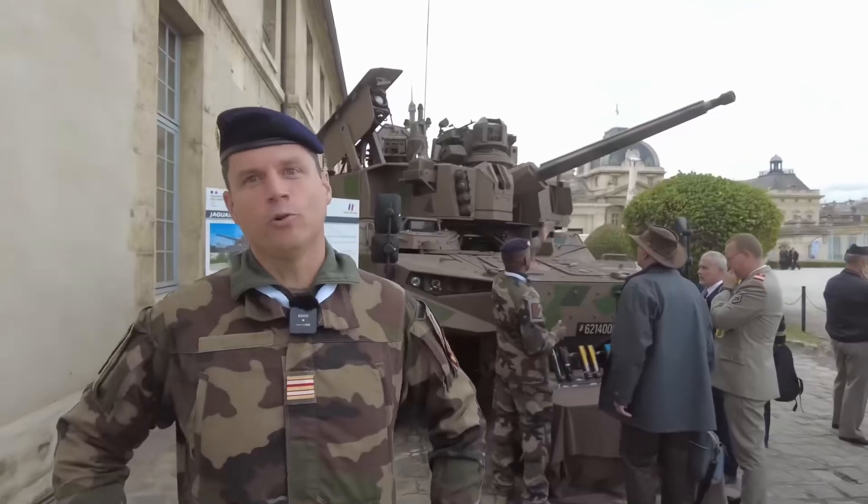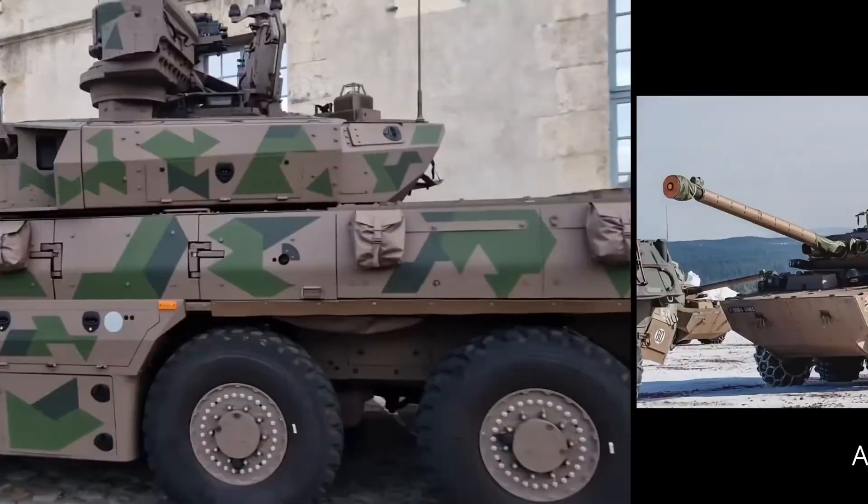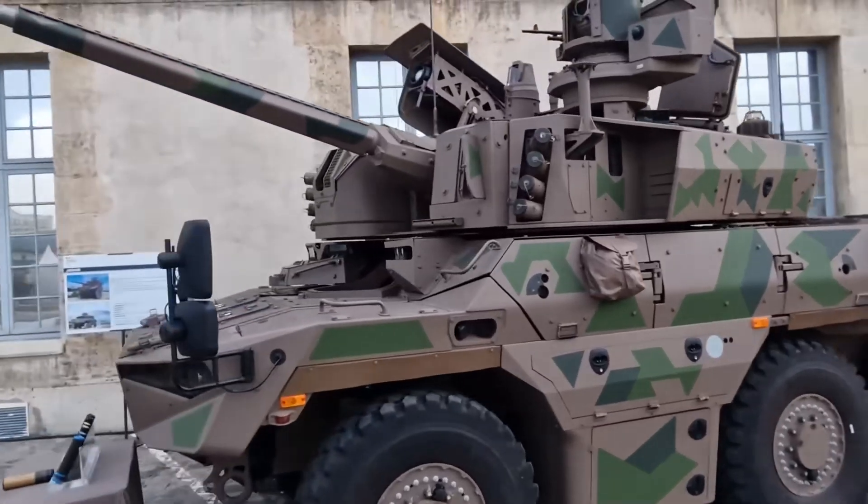Nice device behind you. The Jaguar, the Armored Reconnaissance and Combat Vehicle, successor to the AMX-10RC. It is ultimately intended to equip all the medium cavalry regiments — 7 units — with 300 units that have been ordered under the long-term procurement method.